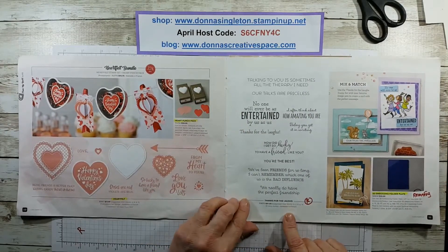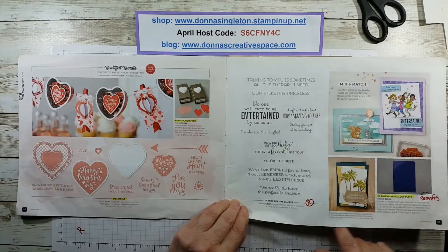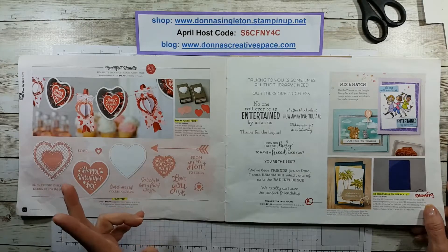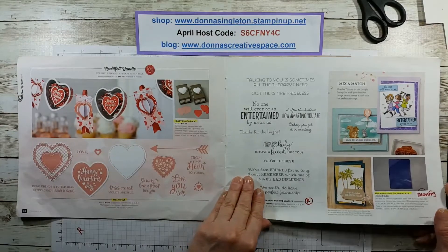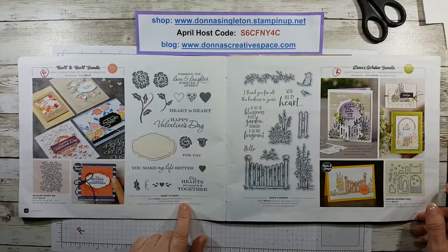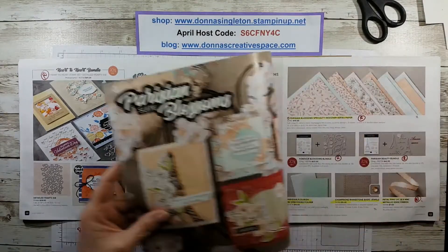The Thanks for the Laughs is retiring. This 3D embossing folder plate — the blue plate — is being reconfigured and is on the retiring list. On the mini catalog list, if it has two asterisks, it means items in a bundle may be retiring but not necessarily the individual items. Three asterisks means the item is not retiring — it's being reconfigured in the new catalog. The Heart to Heart bundle is being retired, but I believe the dies and hearts are sticking around. The bundle for Grace's Garden is being retired, but the die and the stamp are sticking around.